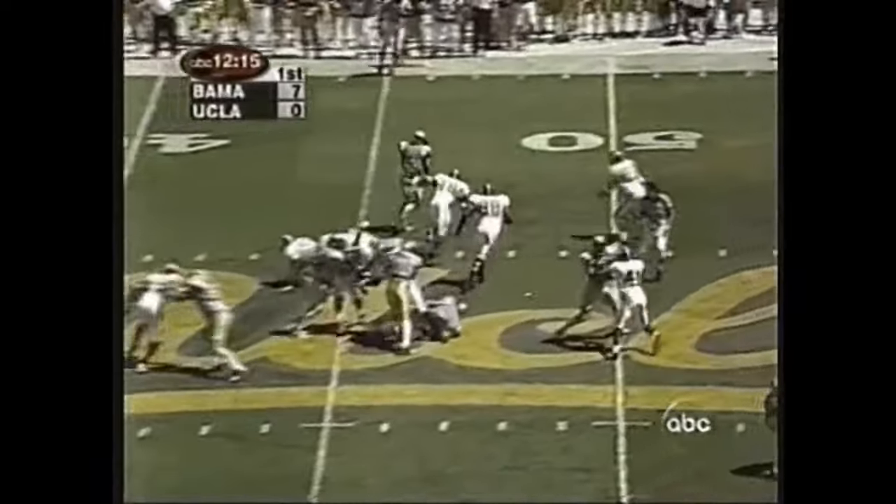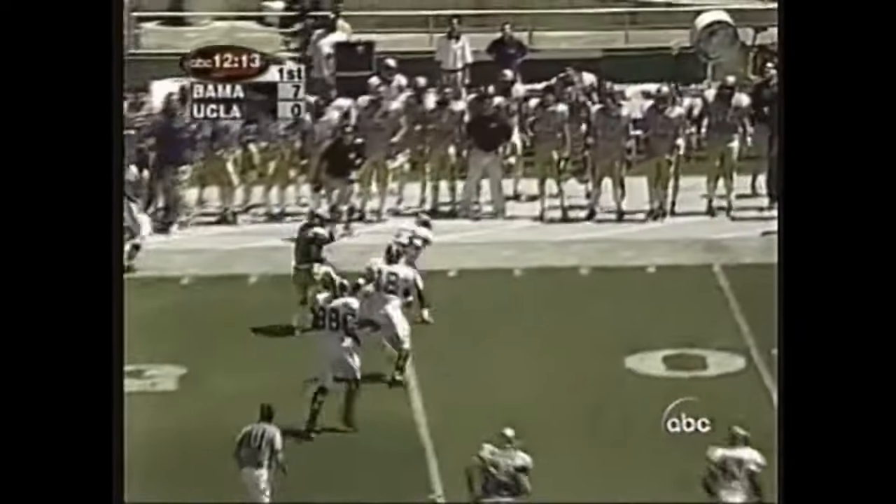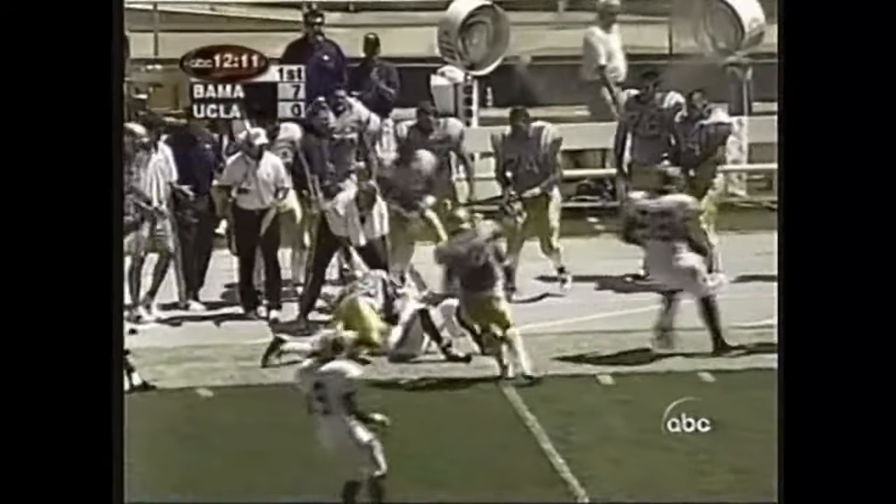On third down and a yard, they go outside with Foster to get the first down. Foster keeps on pounding down the sidelines and gets inside the Alabama 40-yard line.